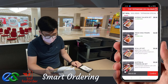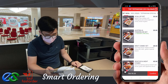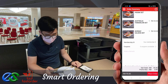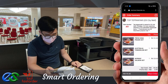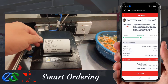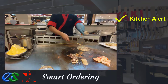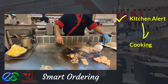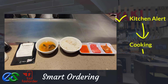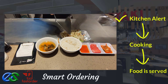Customers may also order takeaway while dining. Once the order is complete, orders will fire directly to designated kitchen printers. Once the food is prepared, it is ready to deliver straight to the table.